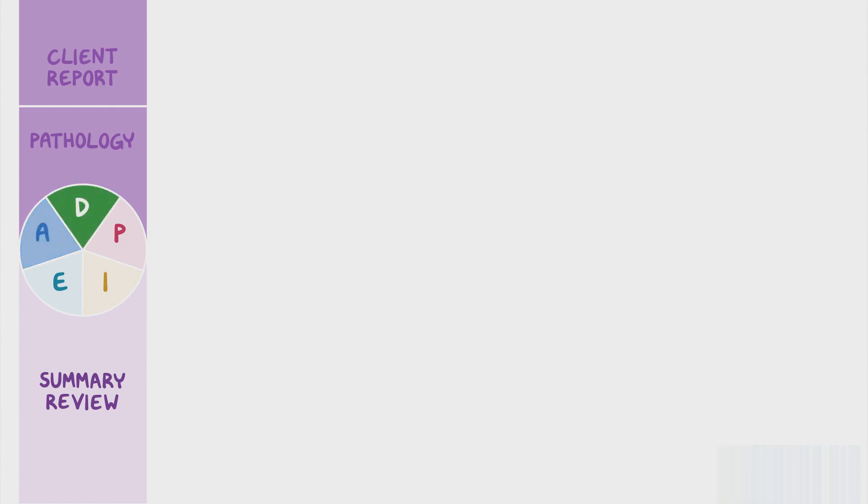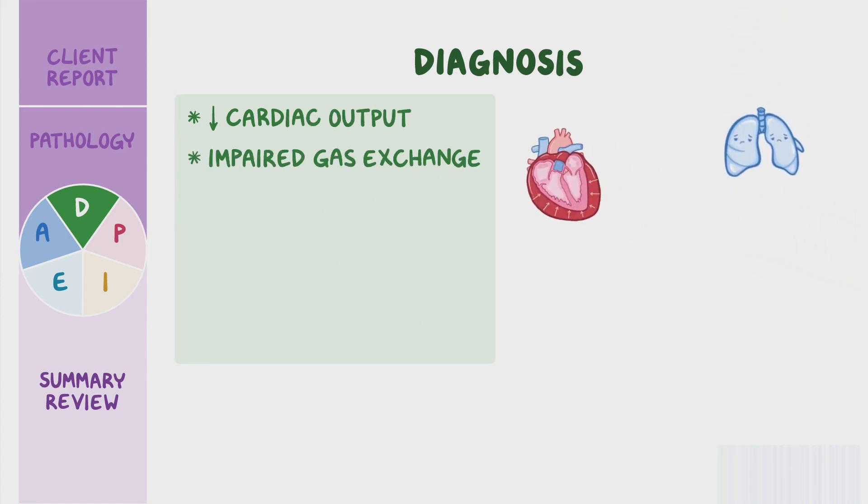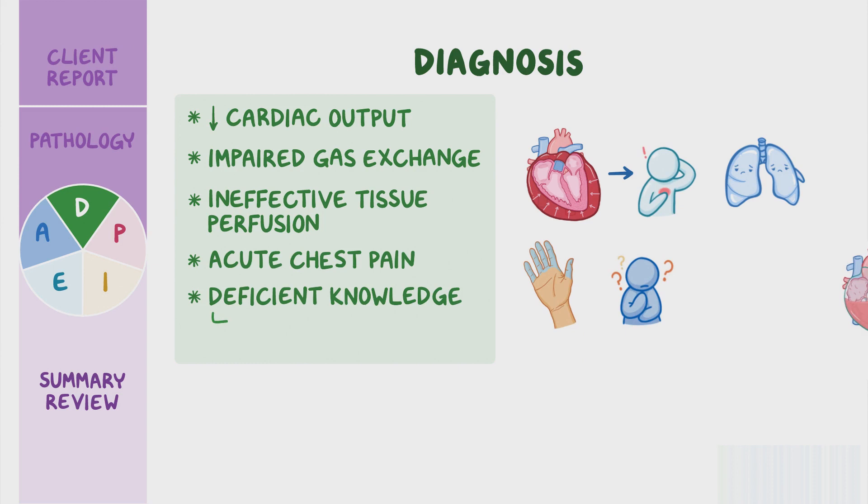Based on the assessment data you've collected, your nursing diagnoses include decreased cardiac output related to increased pericardial pressure, impaired gas exchange related to impaired ventilation and perfusion, ineffective tissue perfusion related to decreased blood flow, acute chest pain related to fluid accumulation and pericardial pressure, and deficient knowledge related to planned pericardiocentesis and post-operative care.